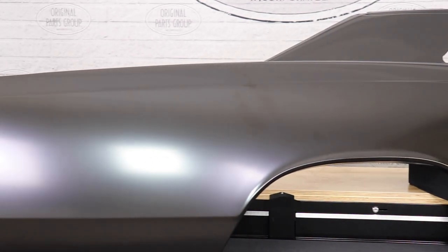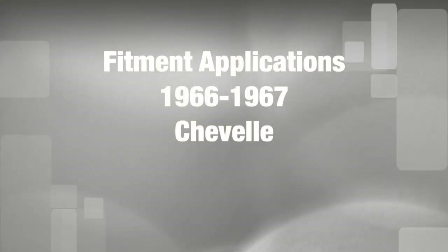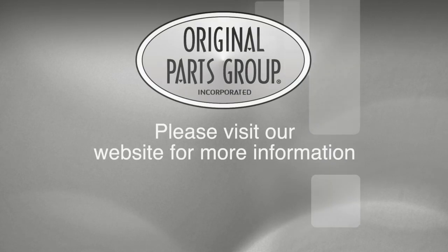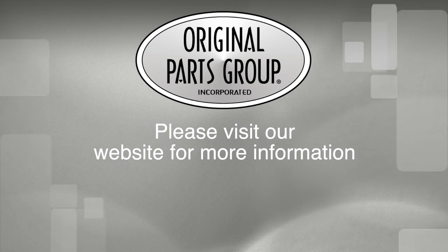Thanks for watching guys and don't forget to subscribe for more product features and updates. For more information on these and other great products, please visit us at opgi.com. Call us today or use our fast convenient website. Buy direct with the Original Parts Group and enjoy the benefits of shopping with the recognized leader in the industry — with decades of experience, the highest in-stock ratio, a helpful and knowledgeable sales staff, and fast professional shipping.